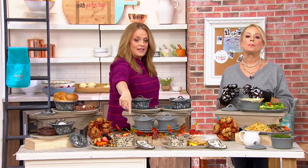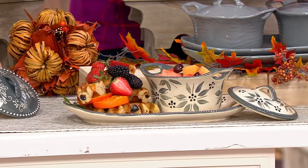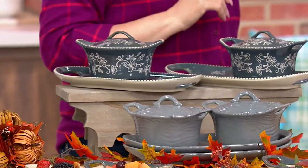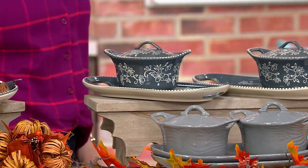We only have 370 remaining in old world gray — that's our most limited choice with no reorder. The woodland gray choice has fewer than 600 to go around. The floral lace in gray has 1,200 remaining at $19.99.